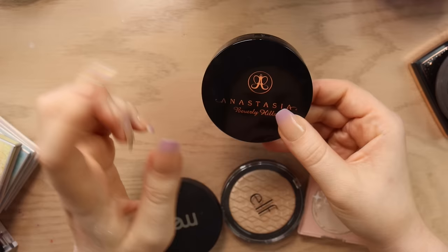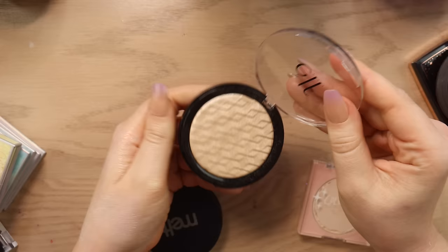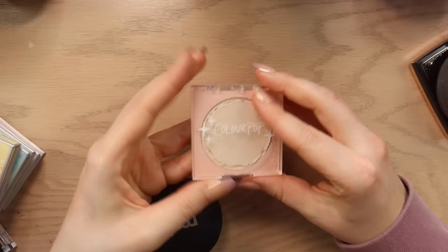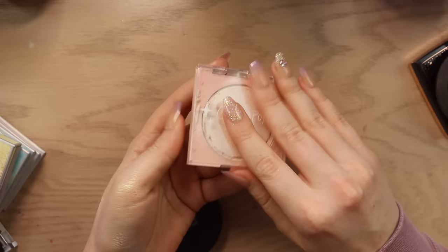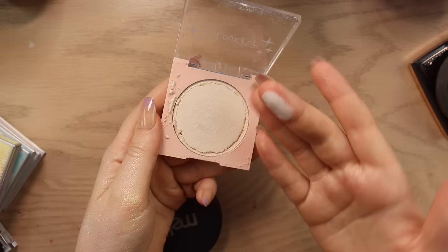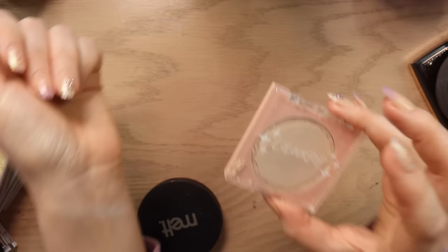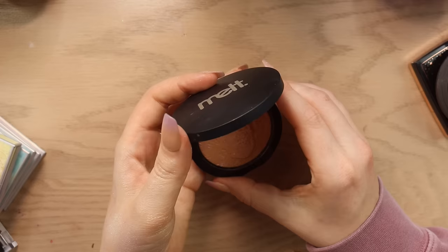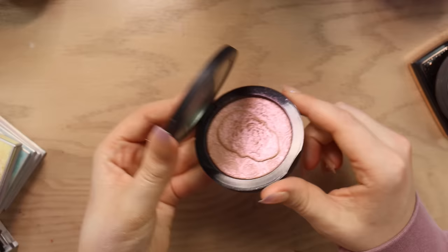I have a ColourPop highlighter here in the shade Cold One which did break on me. I feel like this packaging from ColourPop is not that good — I've had multiple problems with it. This is like a true very cool toned white shade, I do like it, I think I'm going to keep that one. And then we have Melt Illuminacion from the Dia de los Muertos collection — another one that is just so special I can't let go of it.